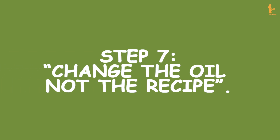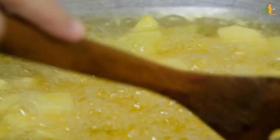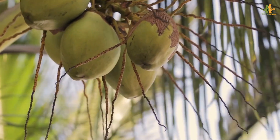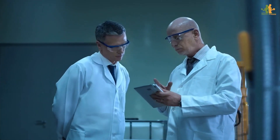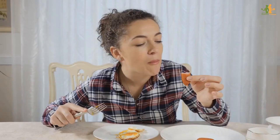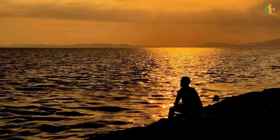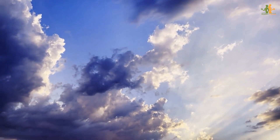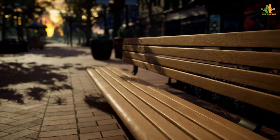Step 7: Change the oil, not the recipe. There's no need to give up fried foods — simply switch to a healthier cooking oil such as coconut or palm kernel oil. Research shows that people who add 2 tablespoons of coconut oil to their breakfast are less hungry at lunch and have less of an appetite later in the afternoon. These two oils are more easily broken down and absorbed into the body, and they aid your metabolism.